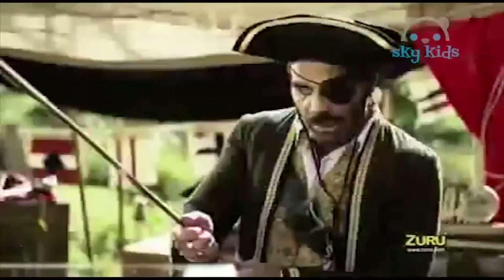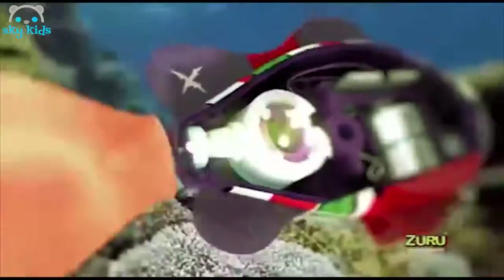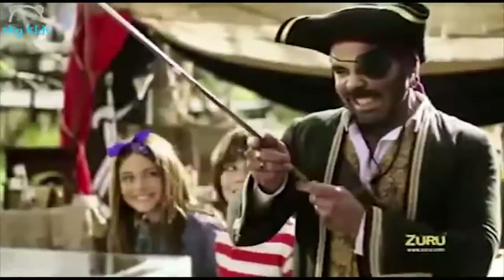RoboFish Pirates have arrived and are ready for an epic adventure. Now pirates will always be under pressure. RoboFish Pirates are sure to amaze. Micro-robotic technology and water-activated swim sensors allow them to swim in five directions. Drop them in the water and they're sure to play some tricks.